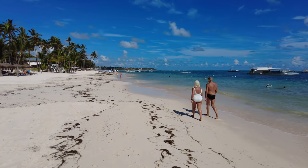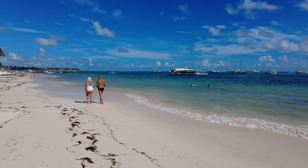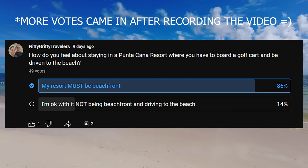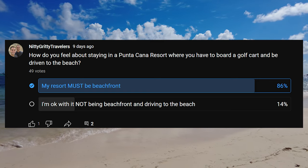Hello fellow travelers. We took a poll asking how you feel about staying in a Punta Cana resort where you have to board a golf cart and be driven to the beach. 15% of you don't mind, but a whopping 85% of you said the resort you stay in must be beachfront.